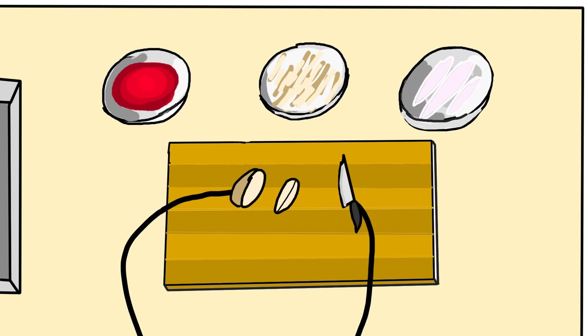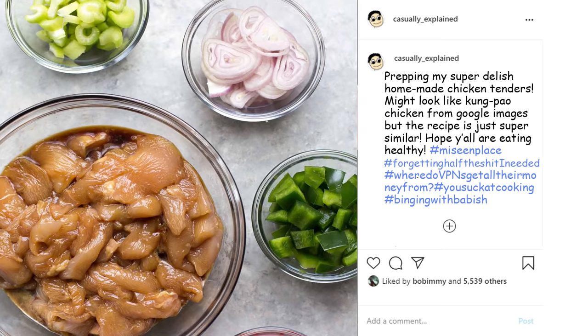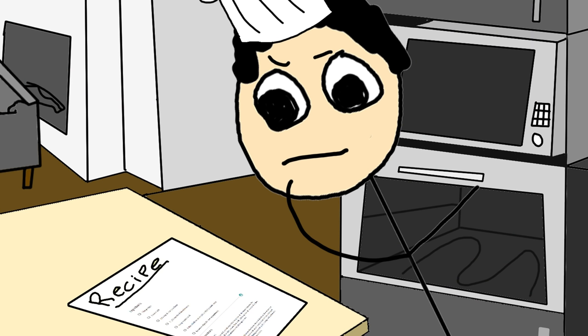So now that all your ingredients are chopped and neatly placed in bowls around your cutting board, make sure you take a quick picture for Instagram so your friends think your life is going better than it actually is. Every dish is cooked differently, so make sure you cover the smoke detector with saran wrap and follow the recipe closely.